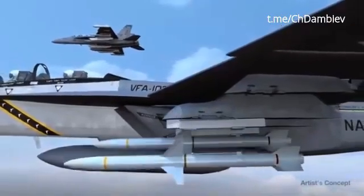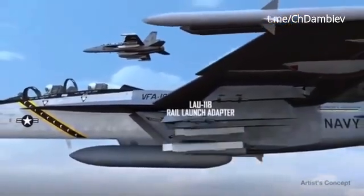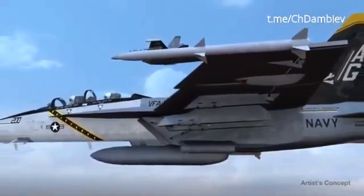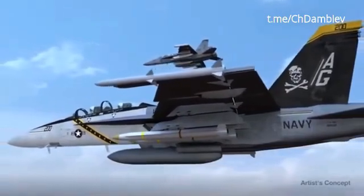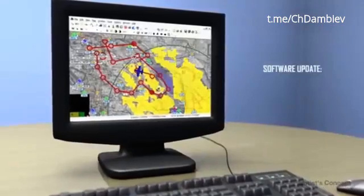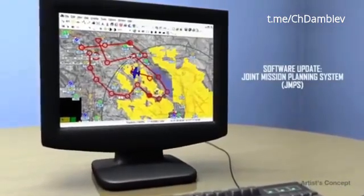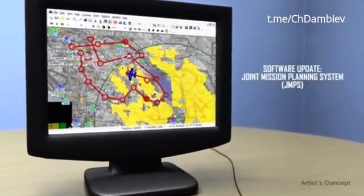Since the Argum ER is eject-launched, this eliminates the need for the LAU-118 rail launch adapter on the BRU32, used for the baseline Argum. The Argum ER integrates directly onto the BRU32 launcher used by the Hornet, Super Hornet, and Growler at the same weapons stations as Argum. The aircraft joint mission planning system core remains unchanged, with only minor software updates to the Argum application module needed to reflect the enhanced capabilities of the Argum ER.